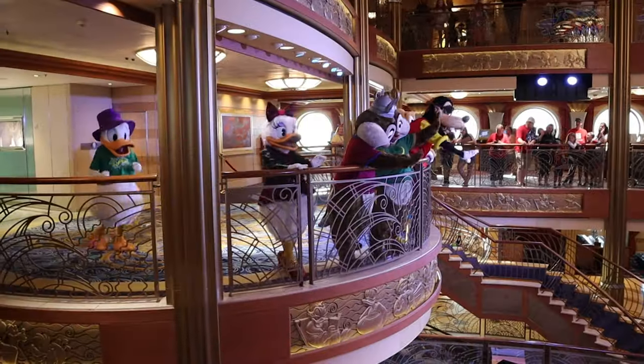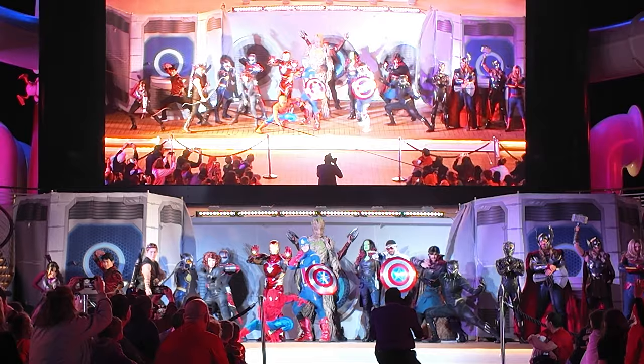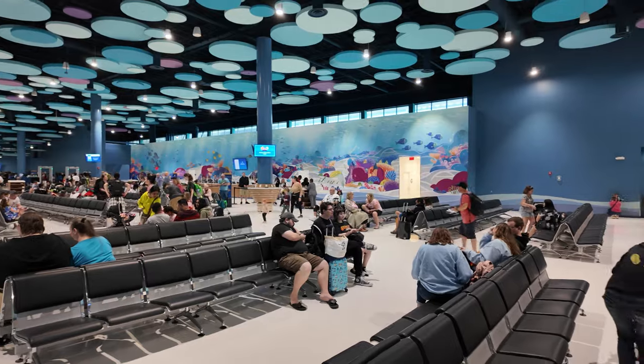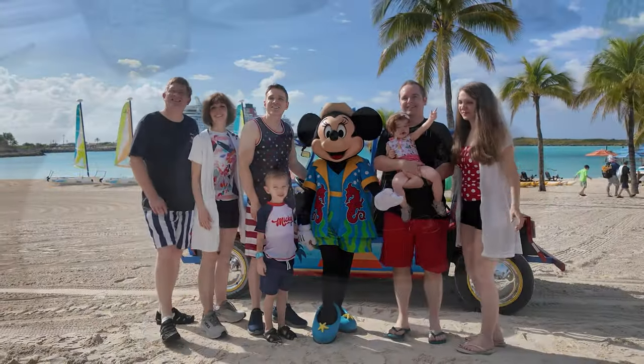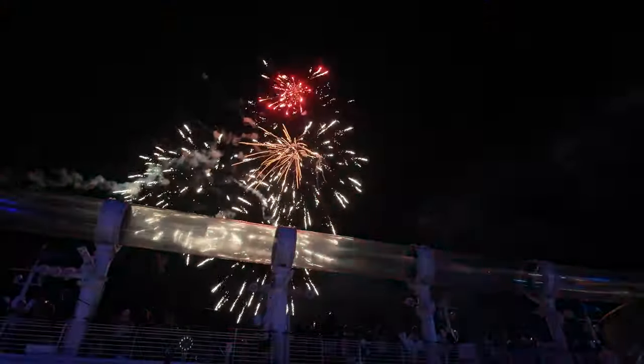Good morning! We are here in Fort Lauderdale and about to head out on a five-night Marvel Day at Sea Disney cruise. Originally we were planning to go down to Grand Cayman, but because of the weather some things have changed — they announced the itinerary change about 48 hours before the cruise was to begin. On this video we'll take you through embarkation day in Fort Lauderdale, show you what changed in our itinerary, and get ready for Marvel Day at Sea. Join us for the next few days on this Disney cruise adventure.